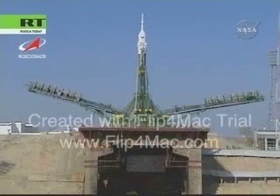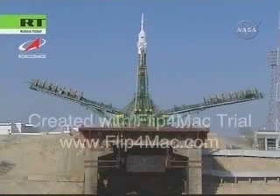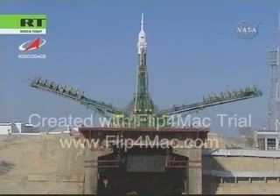That launch is scheduled just 40 minutes from now at 6:16 a.m. Central Time, with everything proceeding on schedule down at the Baikonur Cosmodrome for what is typically an on-time launch for the Russian space program.